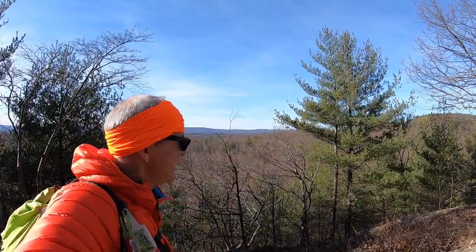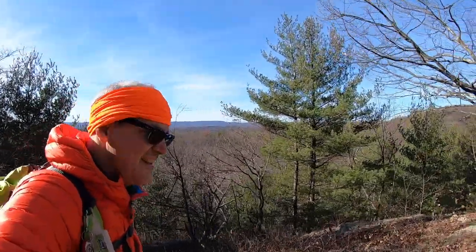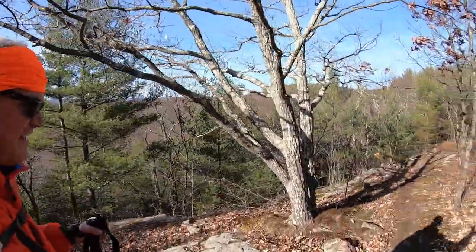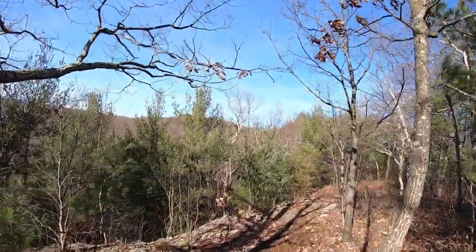We're approximately eight-tenths of a mile into the hike. We're coming to some of our first views across the valley. We're looking west along the trail, and that peak ahead is probably one we're going up.